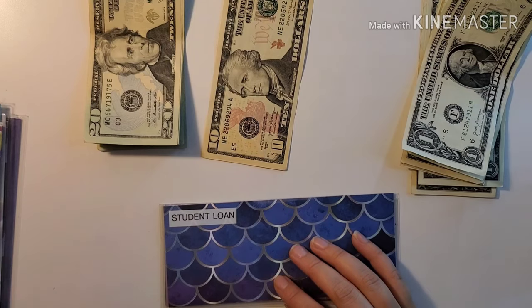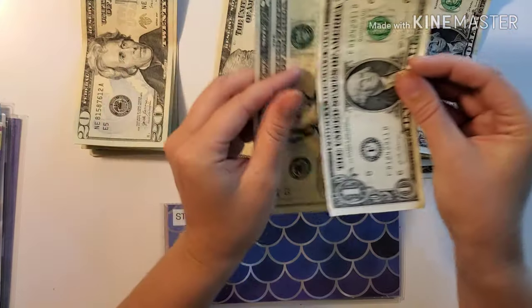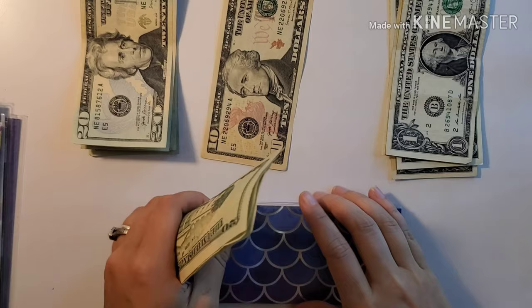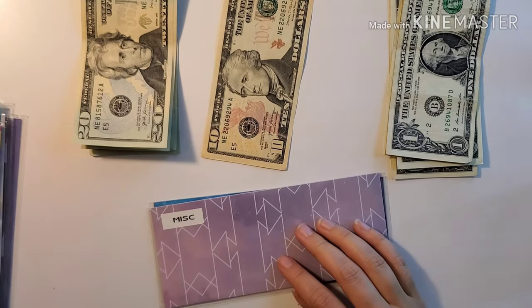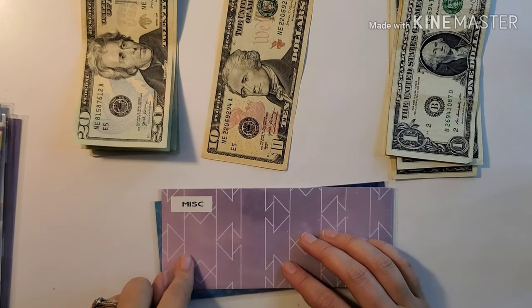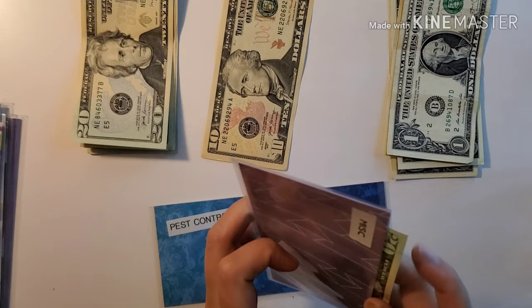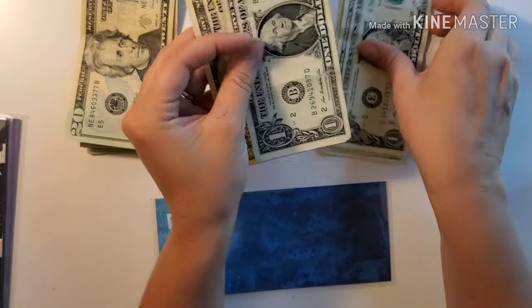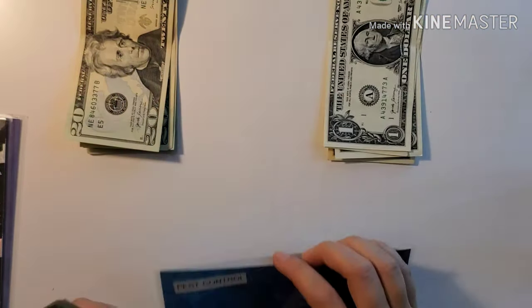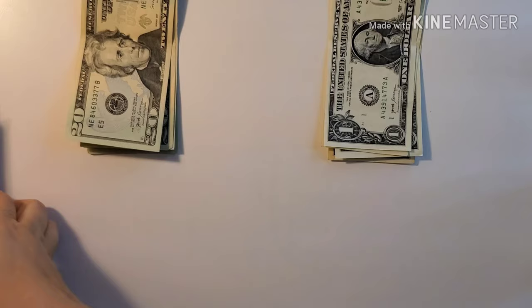Next up is student loans, and student loans gets $22. All of this will be going towards the principal — I'm so excited! Miscellaneous gets $20. Pest control gets $12.